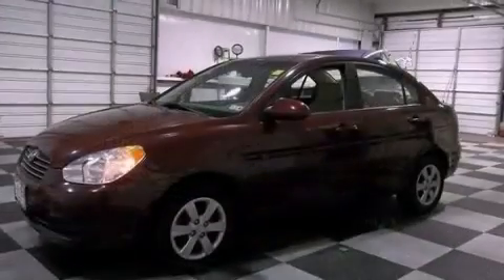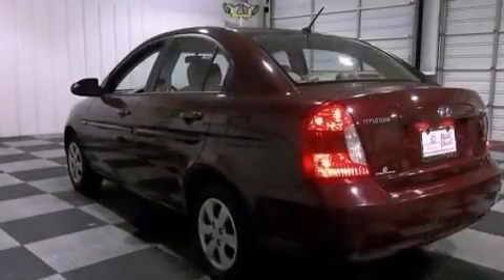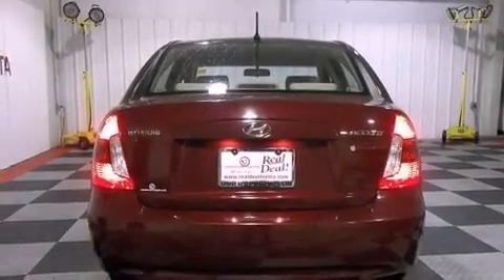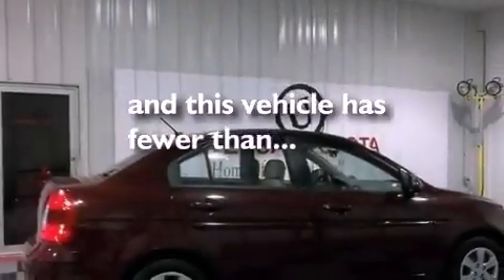Features include a low tire pressure indicator, air conditioning, a rear window defroster, an illuminated driver's side vanity mirror, tinted glass, rear curtain airbags, rear seat child-proof door locks, and this vehicle has less than 46,000 miles.